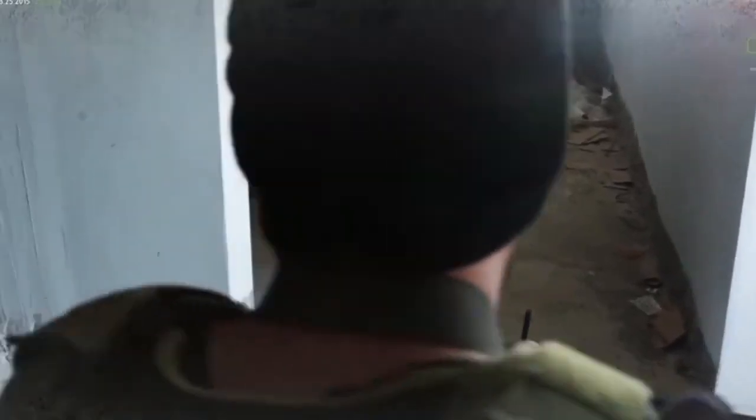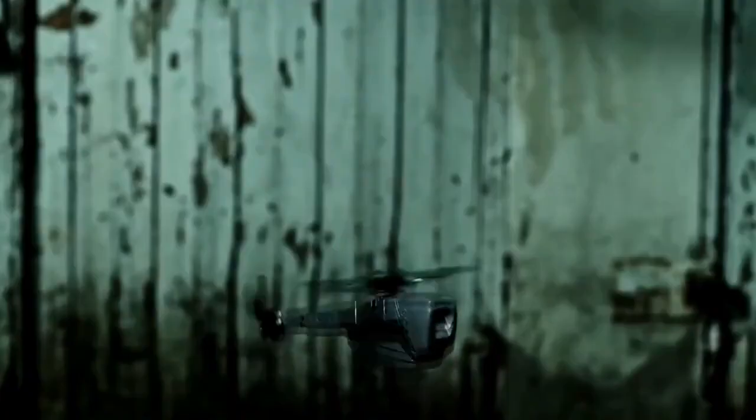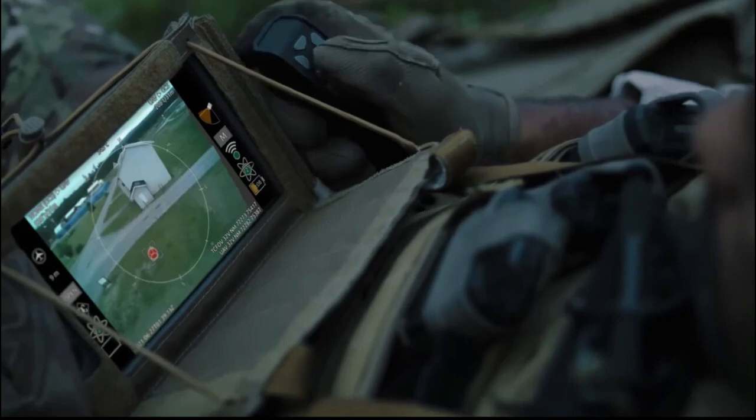Today, robots are already protecting us and helping soldiers return home unharmed. They can perform various combat functions, including rescue missions, explosive disposal, fire support, reconnaissance, and much more.